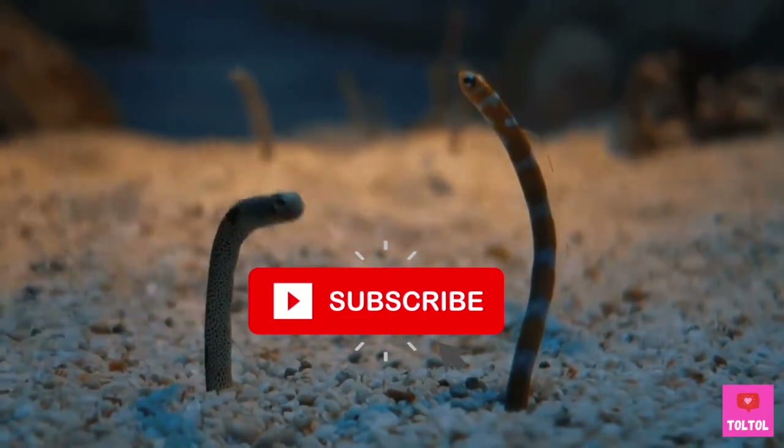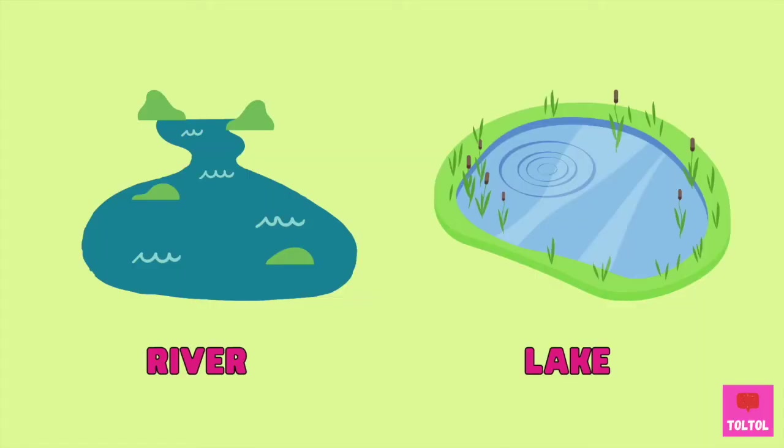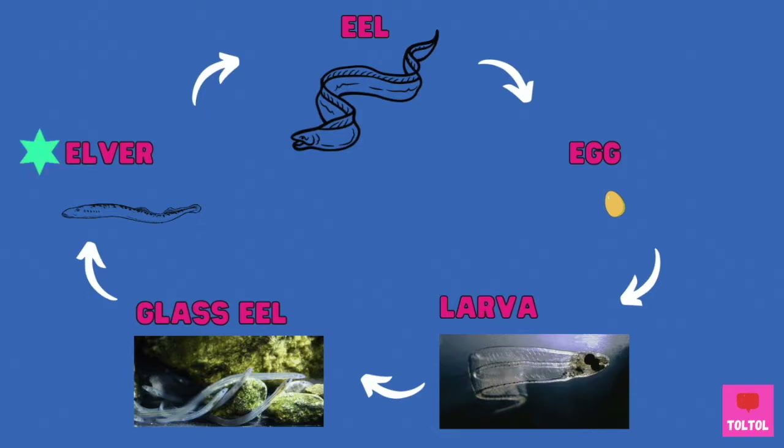Subscribe if you love learning about us! Let's take a look at the eel's life cycle. All fresh and saltwater eels come from an egg in the ocean. The larva's body is transparent and it grows while floating around the ocean. Larvae that get close to fresh water become glass eels. Black eels get ready to move into fresh water — the rivers and lakes. The young eels are called elvers, and they start looking like eels. That's why some people call elvers baby eels.